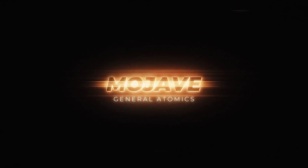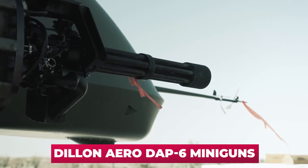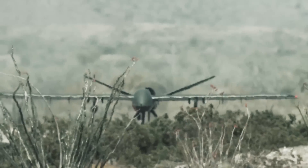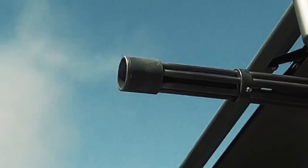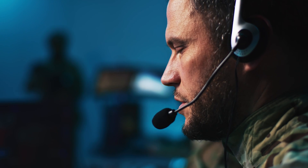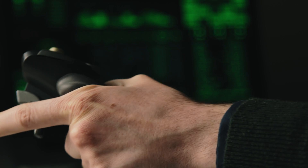General Atomic's Mojave short takeoff and landing drone, armed with a pair of Dillon Aero DAP-6 miniguns, destroyed several static targets in a first-of-its-kind live-fire demonstration earlier this month in April. In this video, we'll take a closer look at this new weapon system and try to predict its future prospects — they could be truly revolutionary.